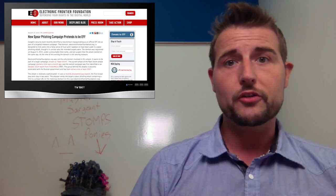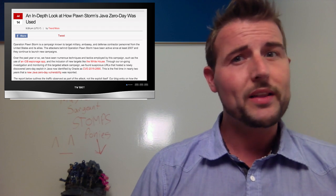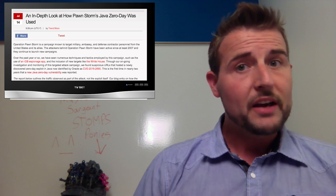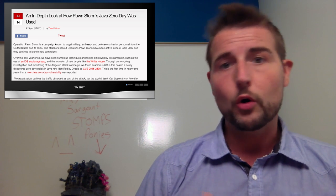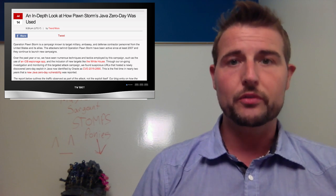If you actually go to this domain, it leverages a relatively new Java vulnerability — one that was just a zero-day a month ago — to install malicious code on your computer. It seems to be a cross-platform attack, with a script that can pick between a Windows or Unix-based attack, potentially targeting Linux, Mac, and Windows computers.